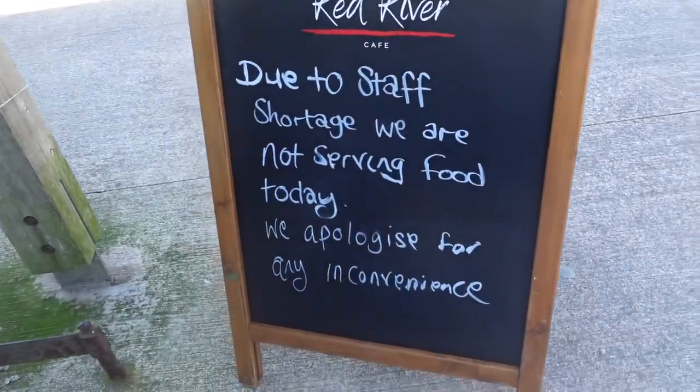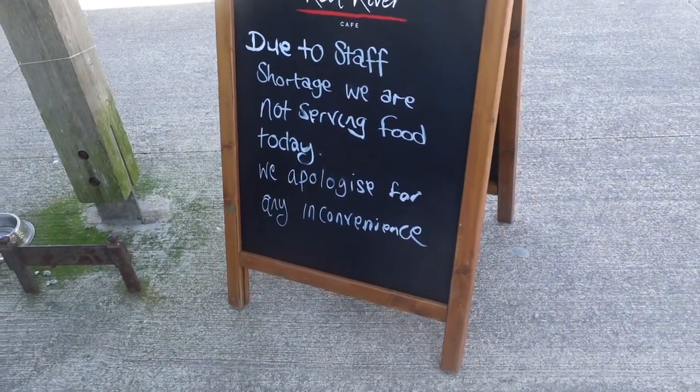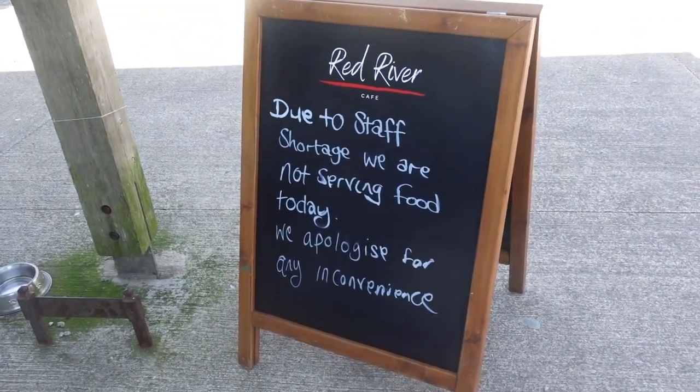But I've just read this: due to staff shortages, we are not serving food today. We apologize for any inconvenience. Darn, because I wanted a pasty. All right, heading in.